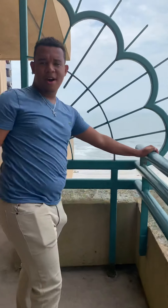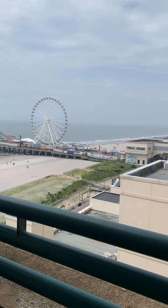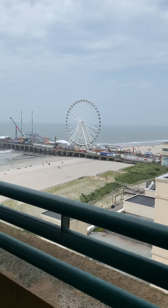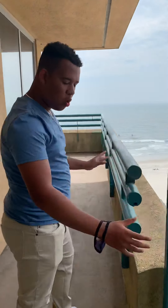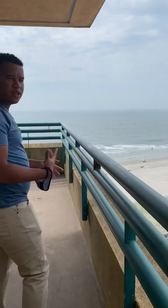Here you go — so here you have a balcony. It's a nice view. You can see the Ferris wheel from here. It's a whole nice view. The breeze today actually feels absolutely nice.